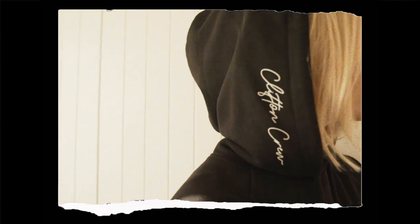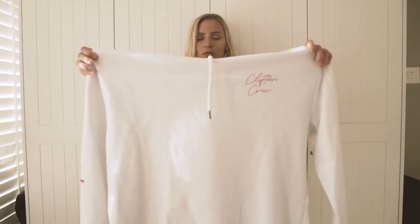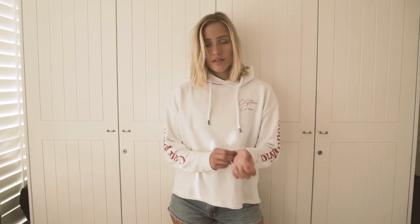My favorite part is the Clifton Crew logo here on the side of the hoodie, which I love. Last but not least, I want to show you this white hoodie, which is probably my favorite one. It's probably one of my favorite pieces of the whole Clifton Crew collection, and it has kind of a cropped look at the bottom.